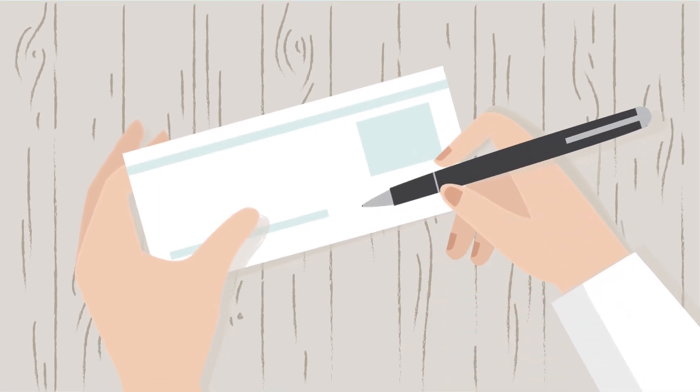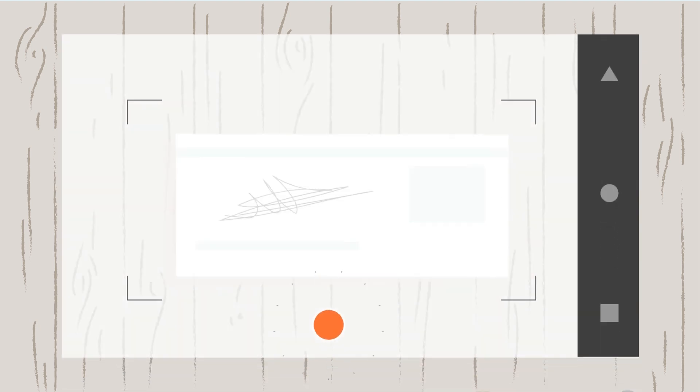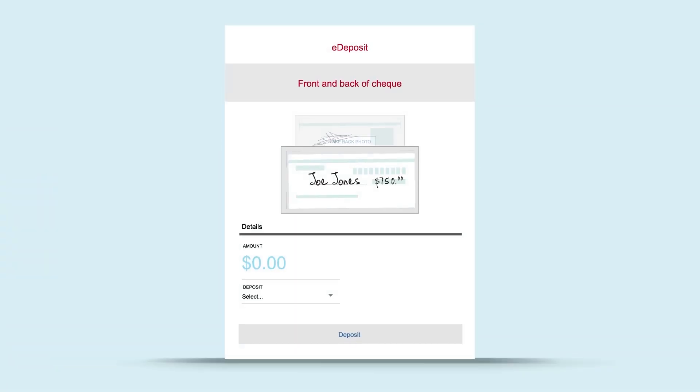First, endorse the check. Then select e-deposit and use your smartphone or tablet to take photos of the front and back of the check. Enter the amount of the check and select the account into which you want to deposit the money. Select deposit and you're done. Once it's deposited, keep your check for at least five business days before destroying it.